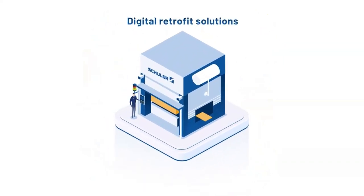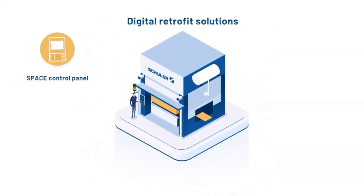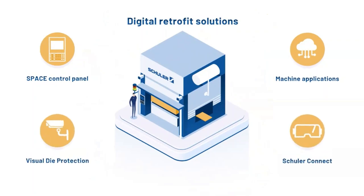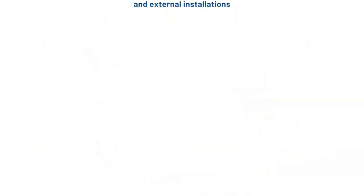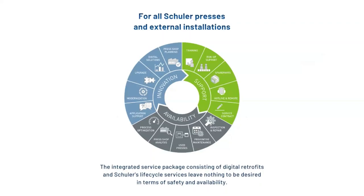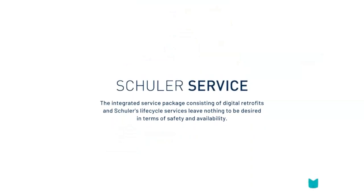Benefit from our digital solutions, whether it be our space control panel, machine applications, visual die protection and analyzer, or Shuler Connect. And if it's additional services for more system safety and availability you want, you need look no further. Shuler Service makes your wishes come true.